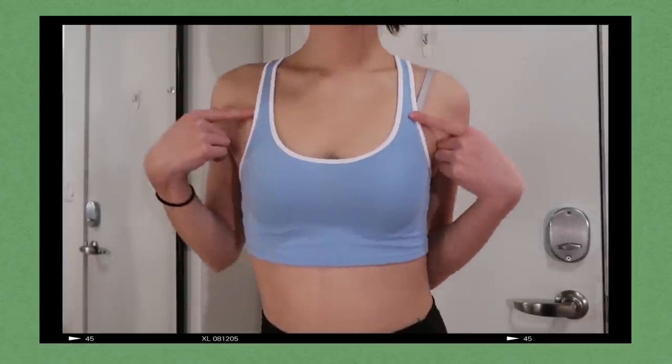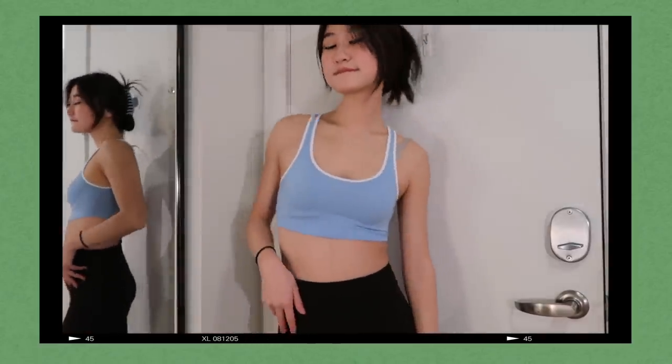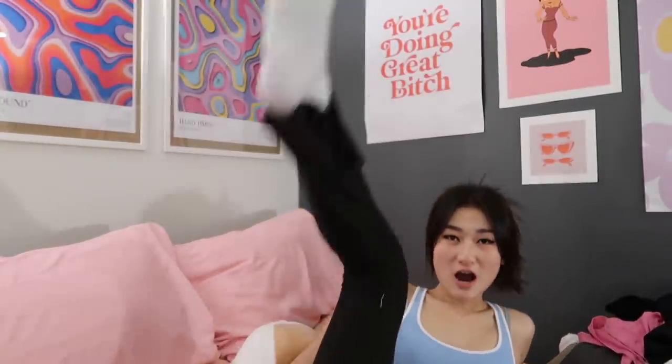The last thing I bought from Zara is this blue tank top with white lining. I thought it gave me very sporty 90s vibes, and you know the whole thing about cute tank tops and feeling productive. I really like it because it's a bit more cropped than usual but still really form-fitting and nice.